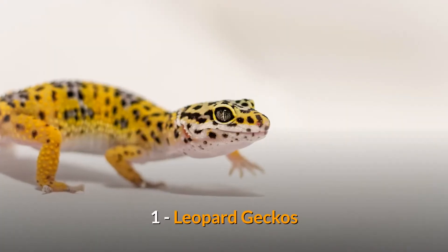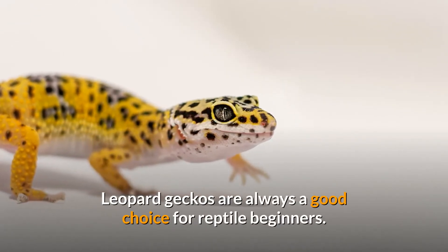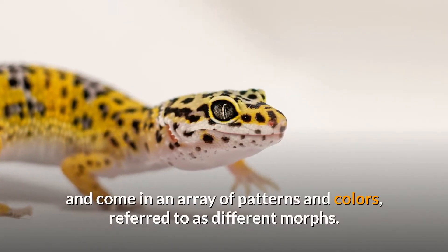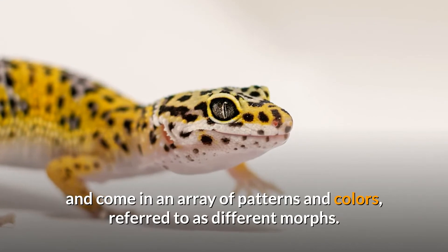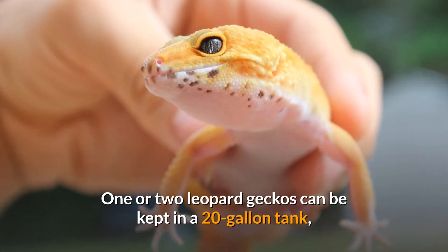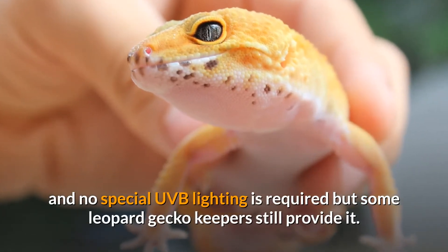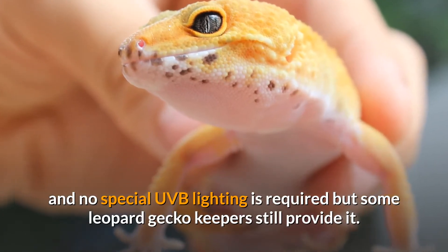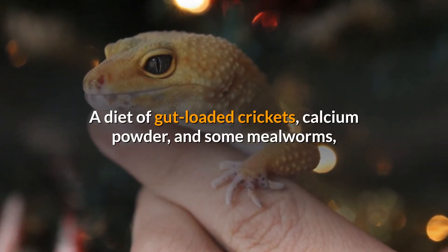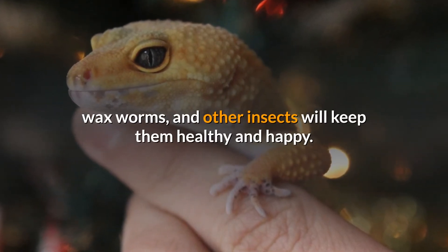1. Leopard Geckos. Leopard geckos are always a good choice for reptile beginners. They are easy to find at your local pet store or reptile show and come in an array of patterns and colors, referred to as different morphs. One or two leopard geckos can be kept in a 20-gallon tank, and no special UVB lighting is required, though some leopard gecko keepers still provide it. A diet of gut-loaded crickets, calcium powder, and some mealworms, waxworms, and other insects will keep them healthy and happy.